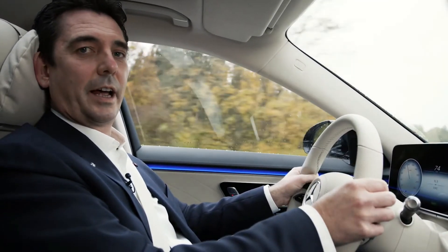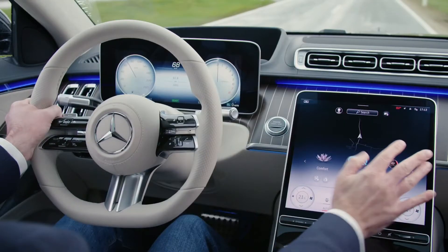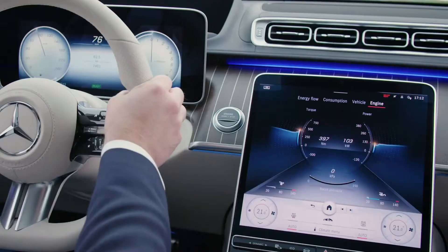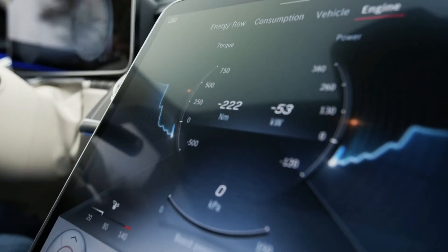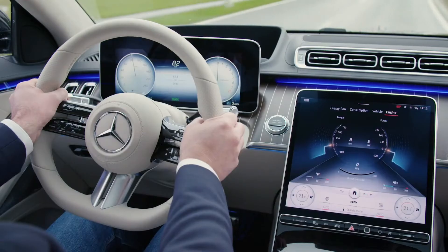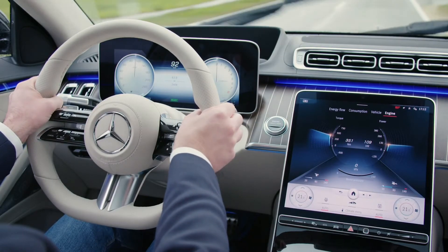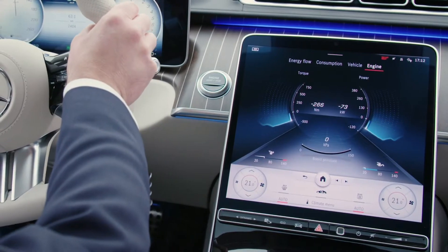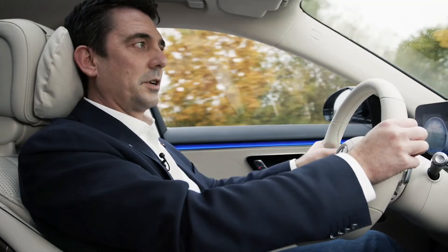We are on the S-Class hybrid and we are driving electrically — smooth and comfortable. Let's see what the vehicle is doing. We can see torque and power now. I'm full on the gas at electric maximum. And if I decelerate now, you can see the recuperation. I can also do this with the shift paddles. If I press my left shift paddle to D-, I can accelerate again — full power. And I just take my foot off the gas and now the vehicle is decelerating with the electric motor only. So I can drive with one foot only, using the gas pedal.